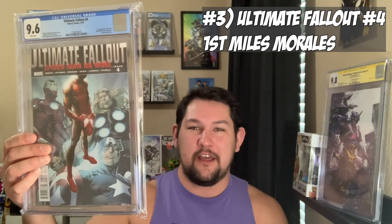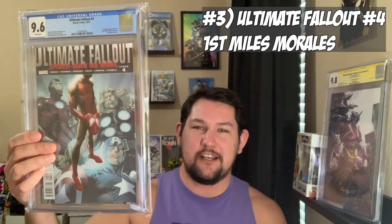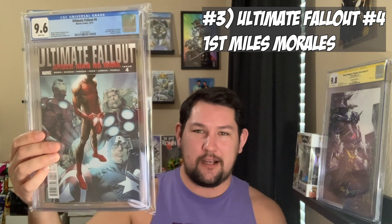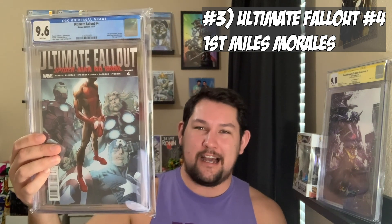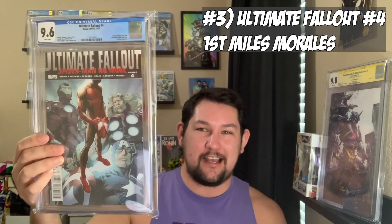Coming in at number three of my top five spec book buys, we have Ultimate Fallout 4 — the first full appearance of Miles Morales, the new Spider-Man. About two years ago or so, I bought this for $135 shipped off of the Mercari app. I thought it had some room to grow with a crack and press, so I sent it to my presser comic book underscore pressing on Instagram and sent it to CGC. It came back in 9.6. Right now a 9.6 is worth $550 — that's a ton of money. I'm doing really good on this book. That's why it's number three on my list.